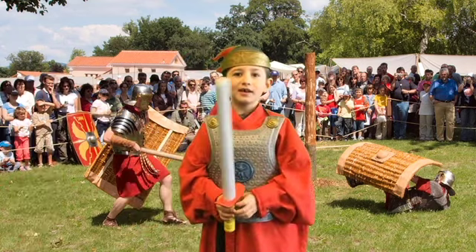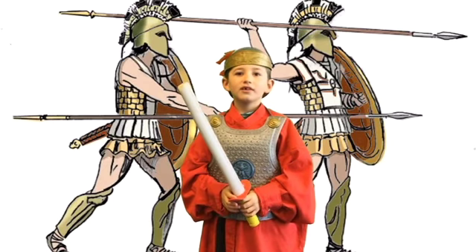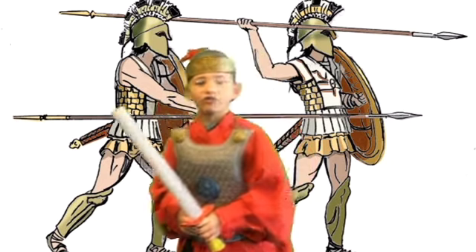They carried spears which were just over 2 metres long. Each soldier had a large red shield.